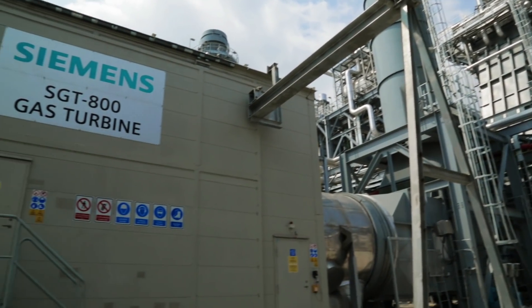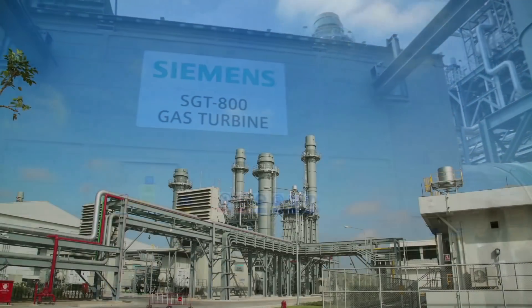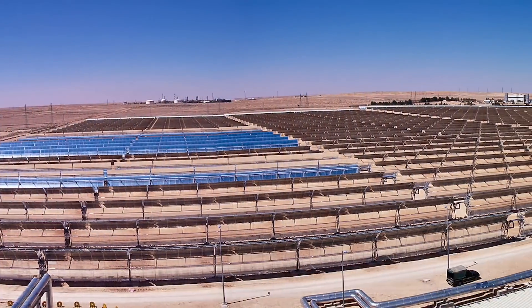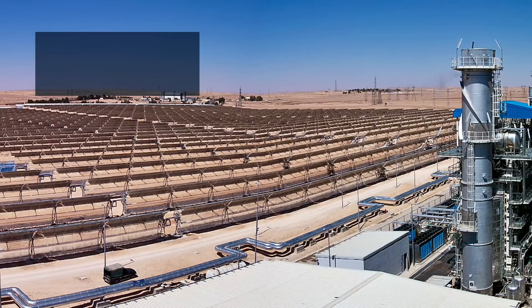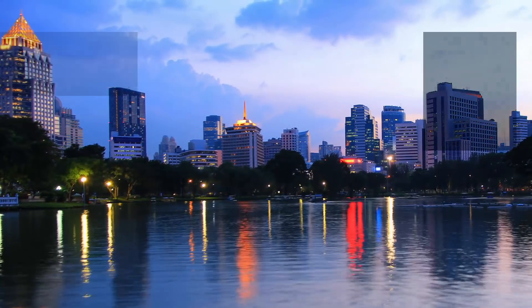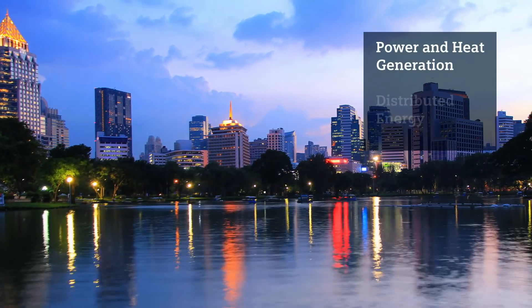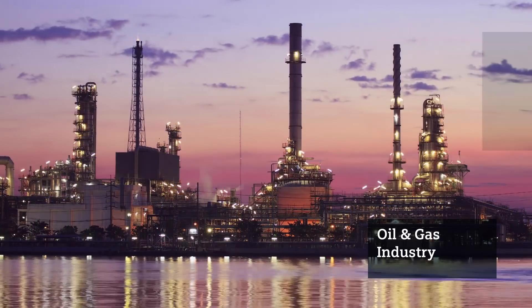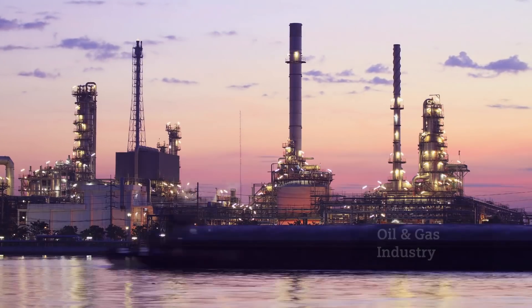With the SGT800, Siemens offers reliable and flexible solutions for a variety of power industries, such as independent power producers, utilities and municipalities, and also for oil and gas companies, such as refineries.